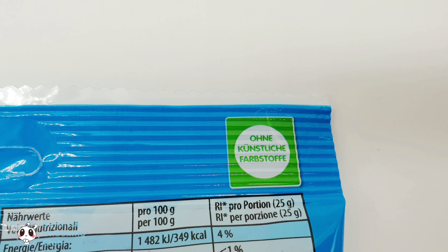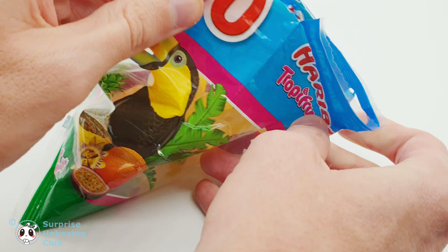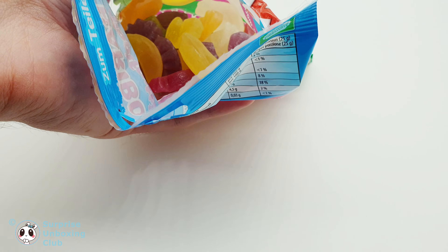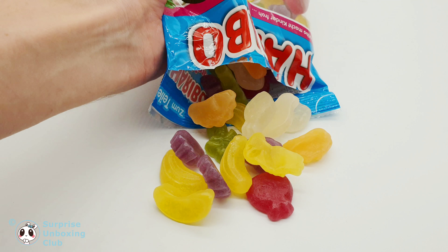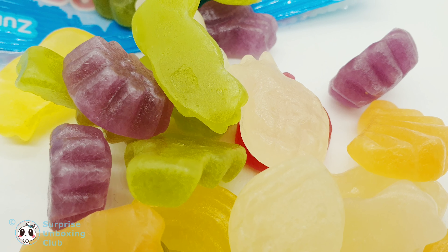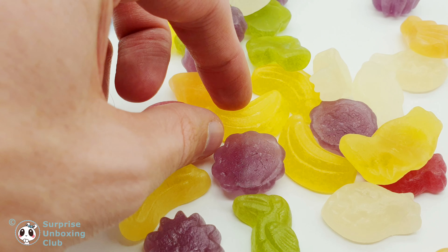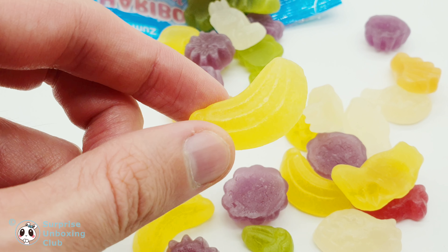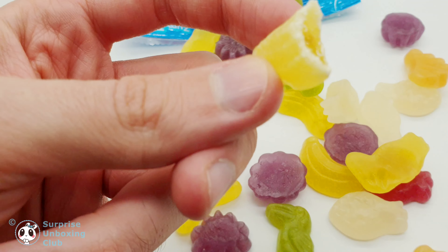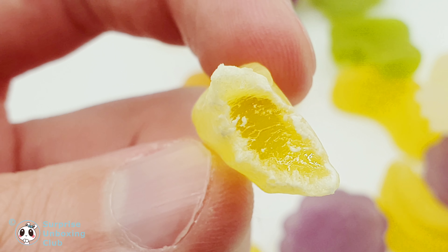Let us open the package and have a closer look. Here are the different shapes and flavors. The candy is very soft and not as chewy as classical gummy jellies.